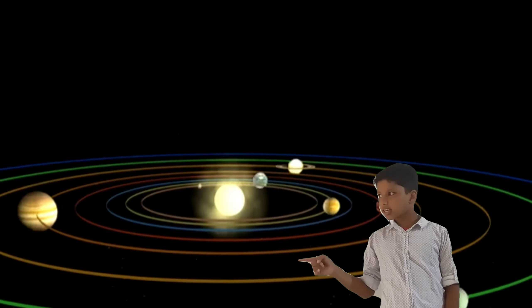The center of the solar system is the sun. There are 8 planets: Mercury, Venus, Earth, Mars, Jupiter, Saturn, Uranus, Neptune.